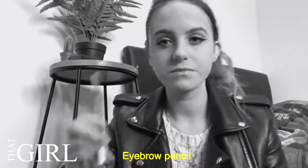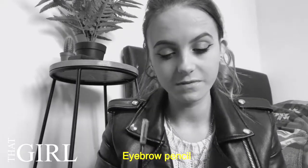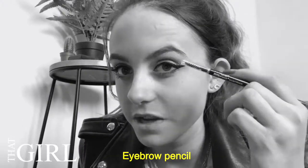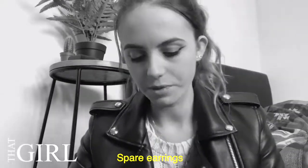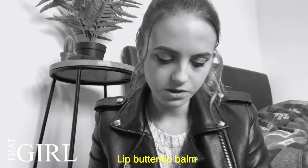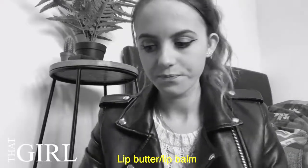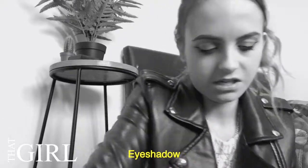I carry an eyebrow pencil because sometimes I fill them in and don't do it properly, and then I look back at pictures and the hairs are all over the place. I also carry some earrings in case I want to swap them. I have this Body Shop coconut lip butter — so good — and I also have a little eyeshadow with me.